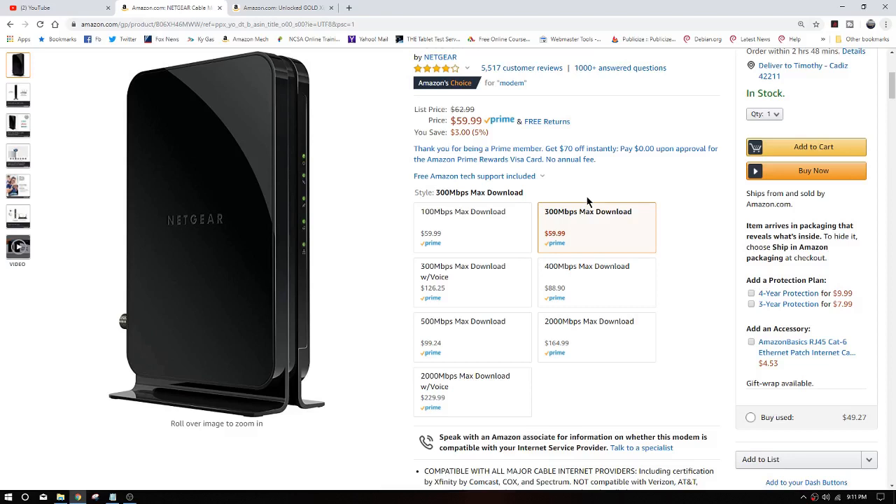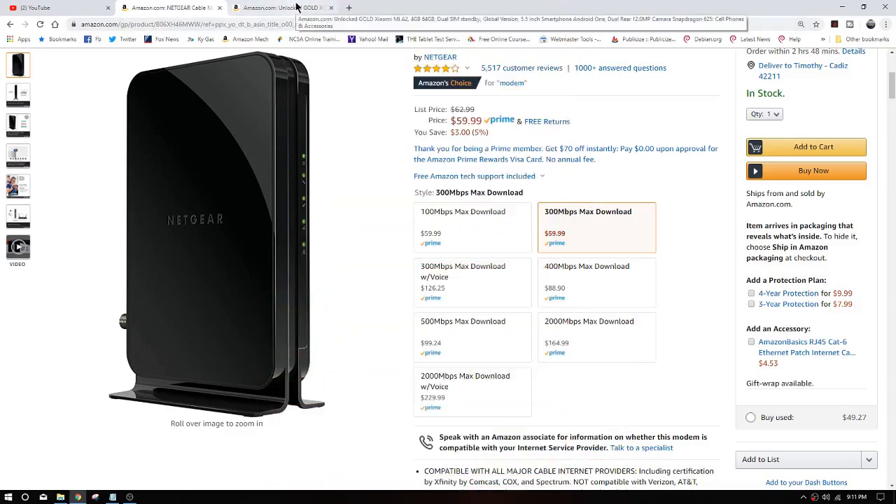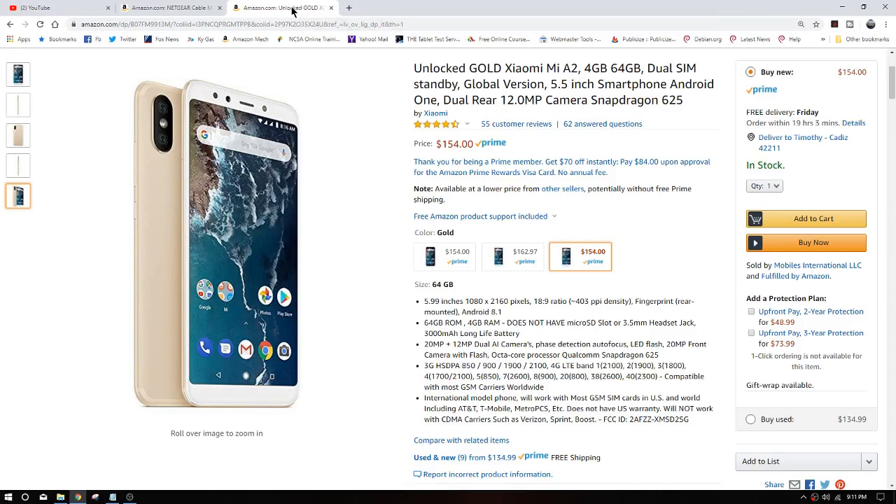Please read the whole description. The second thing I'm considering ordering right now is a Xiaomi phone. I have 19 hours and 3 minutes to get it by Friday. It's in my budget — I wanted to be in the $150 range, and this is $154 plus tax, so about $158. We're okay with that.